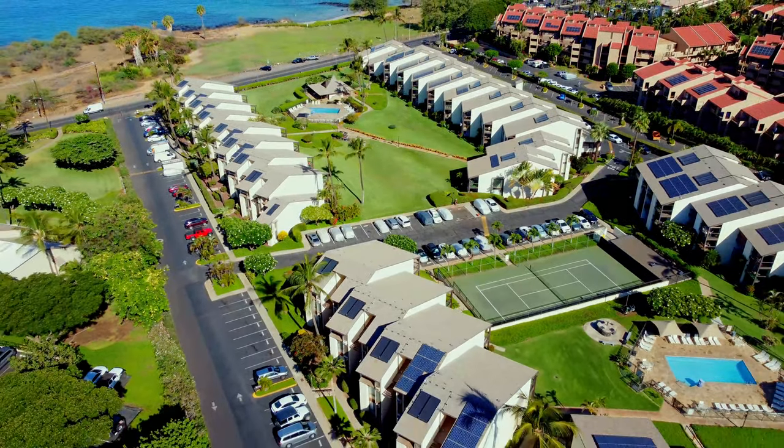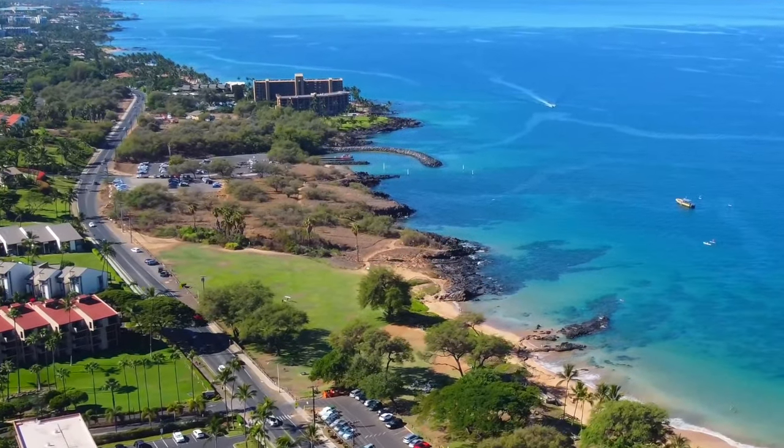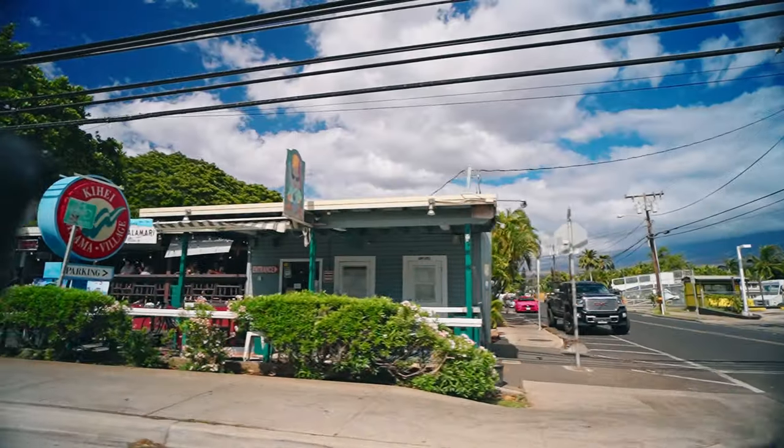It's right across the street from Kamoli Beach Park 3 — beautiful, big, grassy lawn. Great breezes, as you can feel, or might hear some of that wind right now. We're shooting this in the afternoon and we get great trade winds here in Maui — another reason why this is probably one of the most perfect places in the world to live.